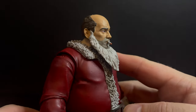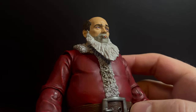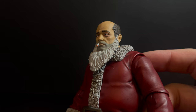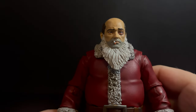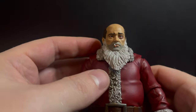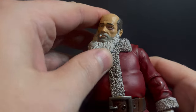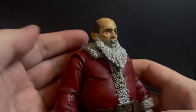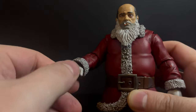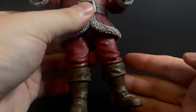The face sculpt perfectly captures the despair that I would imagine being a Mall Santa during the holidays would bring — complete with a cigarette in his mouth. I think a pack or carton of cigarettes should have been an accessory for this particular figure, but yeah, that is awesome. Cigarette in his mouth.